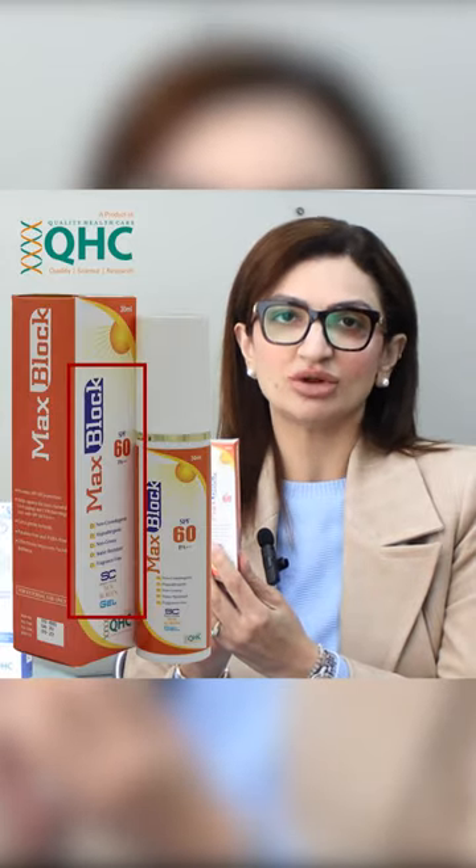And then on top of it, before I apply my makeup, I use Max Block Sebum Control Sunblock. It is the best sunblock which gives me literally a primer effect, so my skin is now ready for makeup and I can directly put on whatever I want. This is my daytime routine.